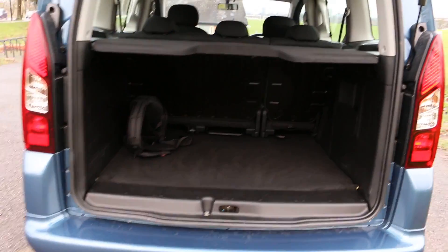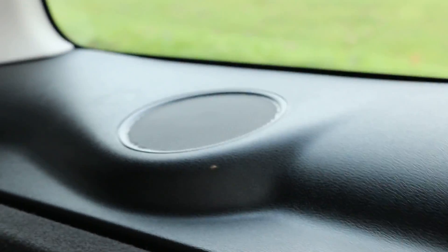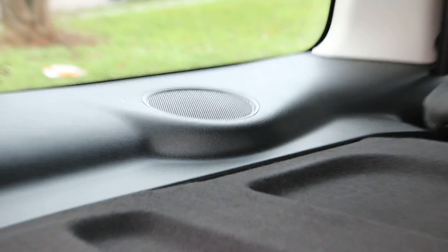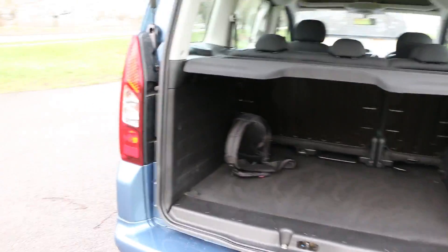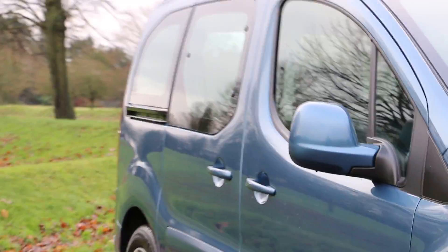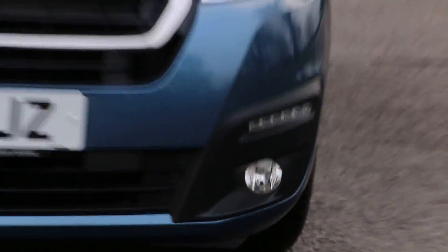The vehicle is in fantastic condition. It's got split folding seats and a parcel shelf, three speakers. And here is the front view of the vehicle — as you can see it's got front fog lights and daytime running LED lights.